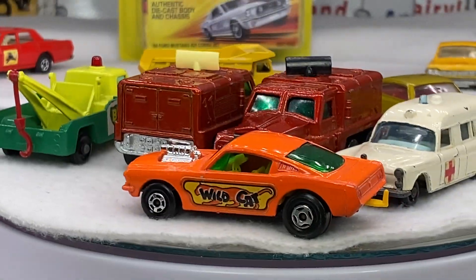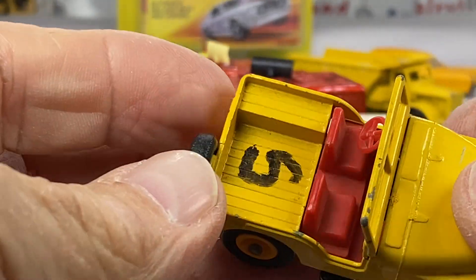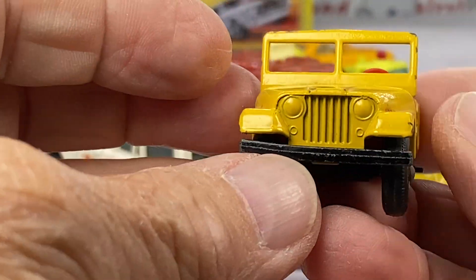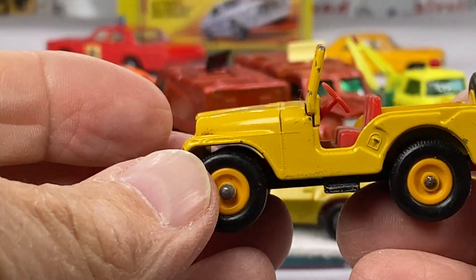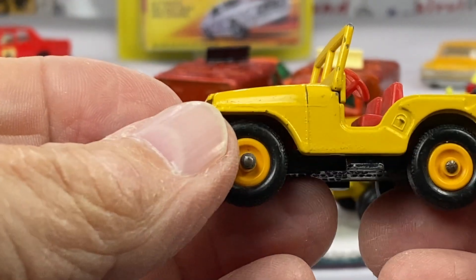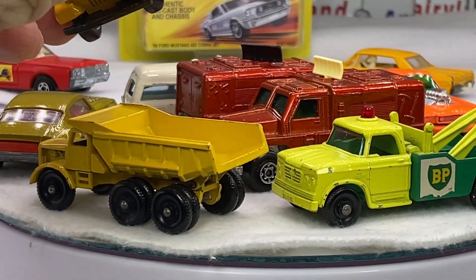I'm just wondering about the Jeep — these are tough because the wheels are always falling off of these things. You've got to really be careful. And what this kid did — the former collector — he marked it. It's got an S on there. This is Sam's. That's a fun little casting. I like yellow. Yellow's fun.